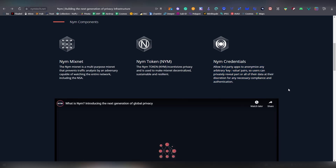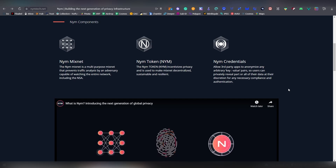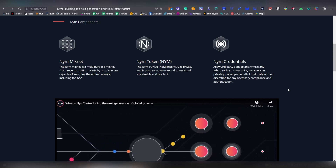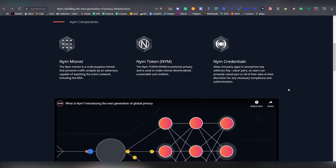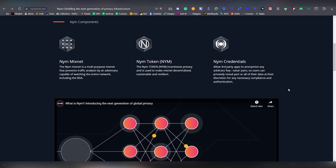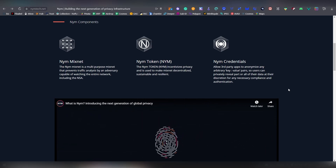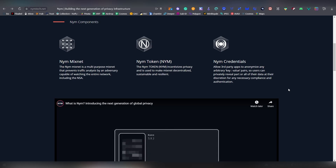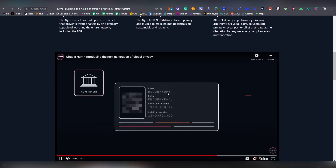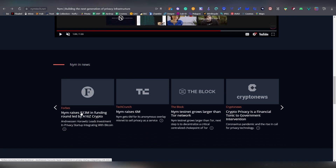Nym uses a mix network to make decentralized systems sustainable and resilient, and allows third-party apps to anonymize arbitrary key-value pairs. Users can privately reveal part or all of their data at their discretion for compliance or authentication. For example, if a tax office asks for information, you can share only your balances without revealing what NFTs you hold. The ability to show partial data from your actual wallet is a pretty significant game changer.